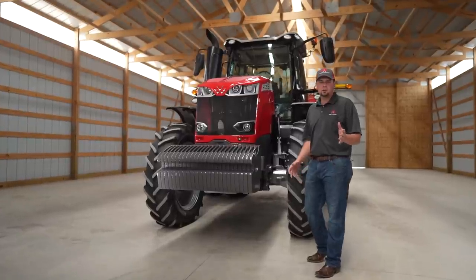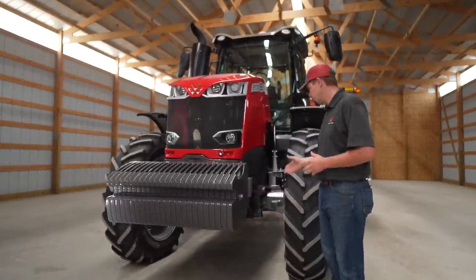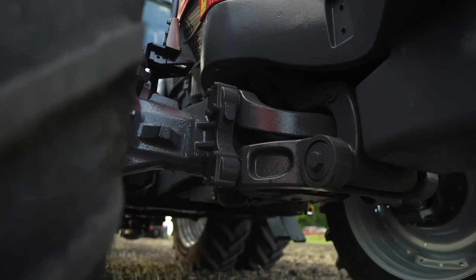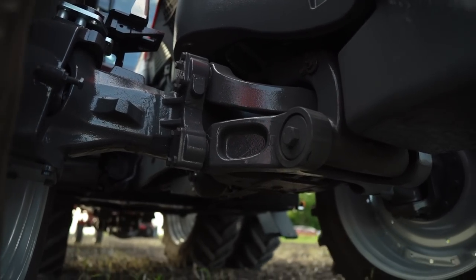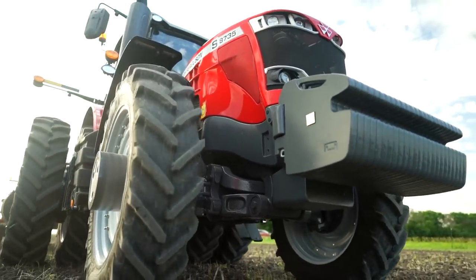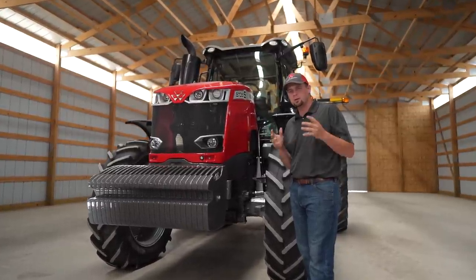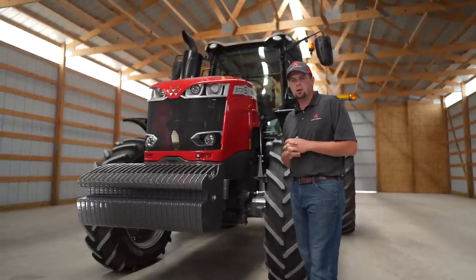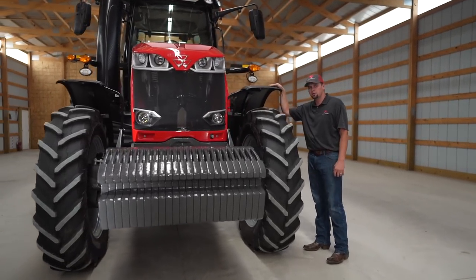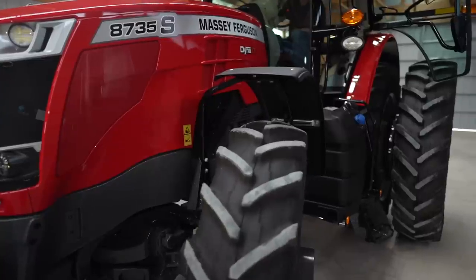We all know that very few of you out there farming have perfectly smooth fields. This is why we put a suspended front axle under the 8700 S-Series tractor. You're dealing with terraces, roading down the road, crossing pivot tracks. This tractor's suspended front axle and cab suspension are going to make your day in the field a whole lot more enjoyable. Also standard on the 8700 S-Series are pivoting front fenders, available in standard width or a wider width depending on your conditions.